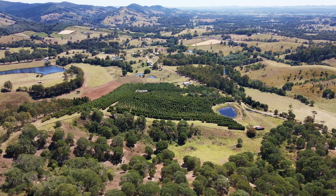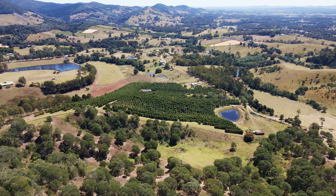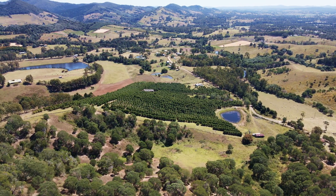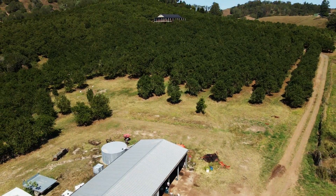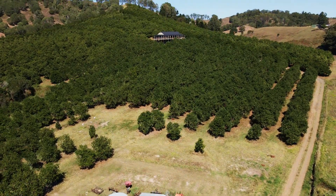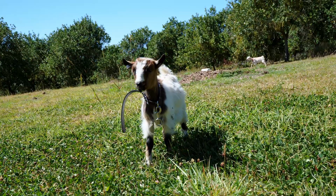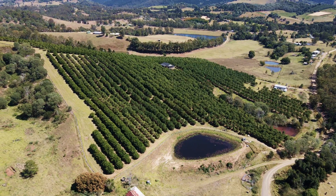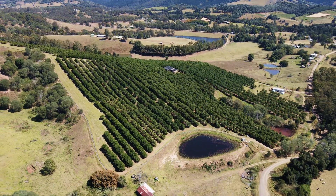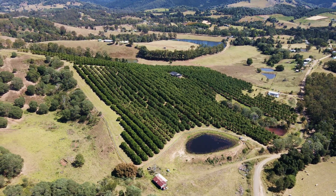Amamoor is orchard country. Sited on a productive 32-acre Amamoor block towards the end of a quiet no-through road, the orchard at 88 Edwards Road has over 2,300 mature macadamia trees. The property has been in one ownership for over 30 years. The orchard was planted by the current owner. However, it is time to move on and hand over the farm to a younger generation.